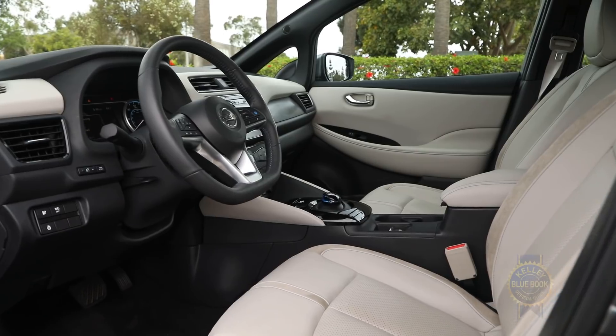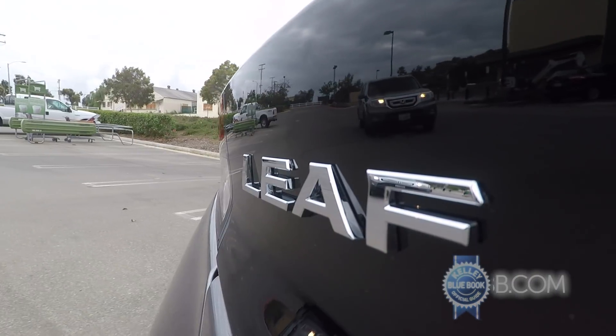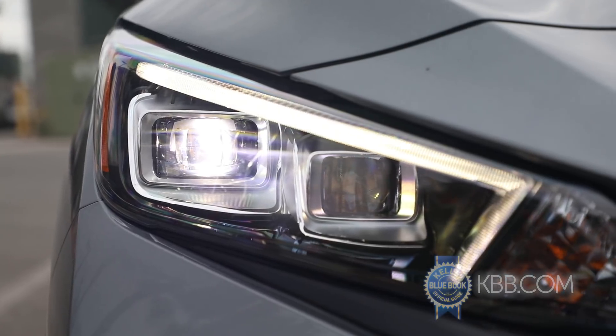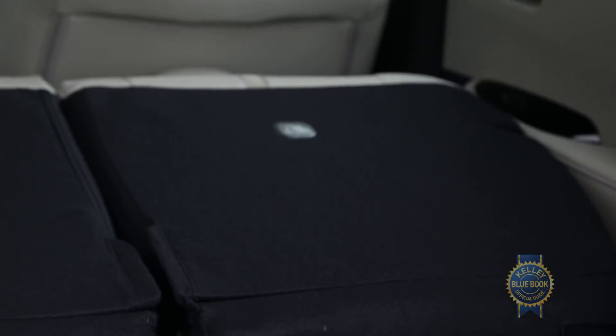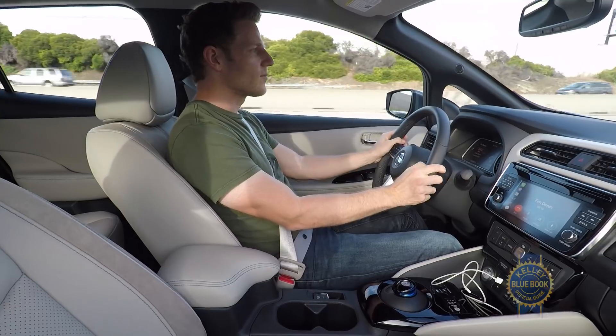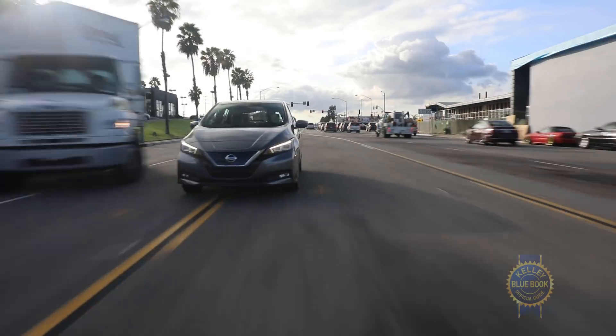Among the LEAF's added-cost features are Apple CarPlay and Android Auto, leather-trimmed seats, blind spot warning, rear cross-traffic alert, Nissan's nifty around-view monitor, LED headlights, Bose premium audio with a less-than-ideally placed subwoofer, and ProPilot Assist that combines active steering with dynamic cruise control to alleviate driver stress during commutes.